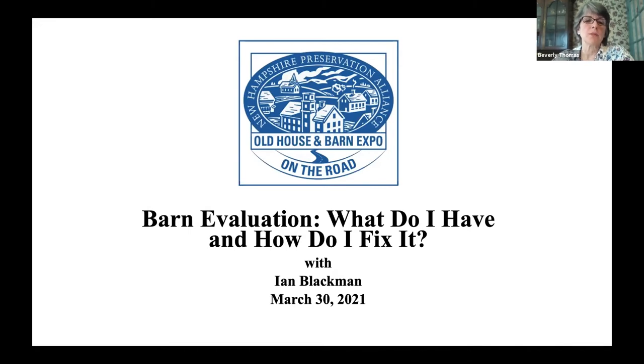Ian's presentation will run about 45 minutes, followed by a 15-minute Q&A. We encourage you to use the chat function if you have a question. Ian Blackman is a barn preservation contractor with years of experience working with barn owners to care for and restore their historic structures. He established Ian Blackman LLC Preservation and Restoration in 2003 and is a graduate of the furniture making program at North Bennett Street School in Boston.